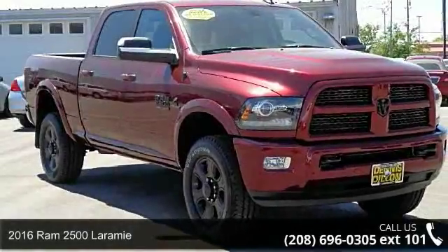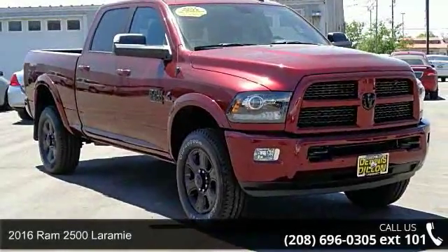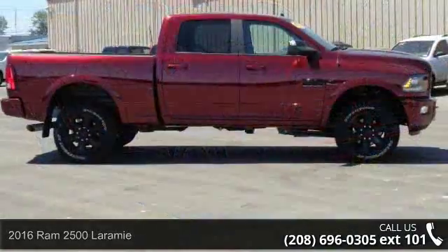Step into the 2016 Ram 2500 Laramie. This may be the set of wheels you've been looking for.